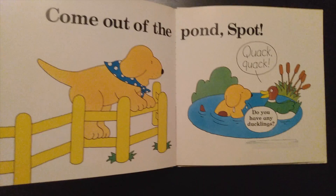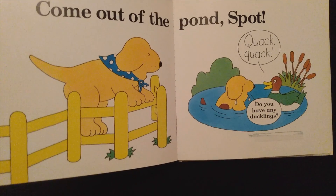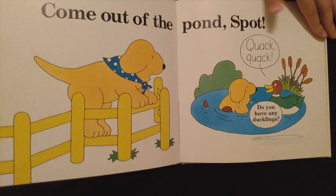Come out of the pond, Spot. Quack, quack. Do you have any ducklings? Ducklings are baby ducks.